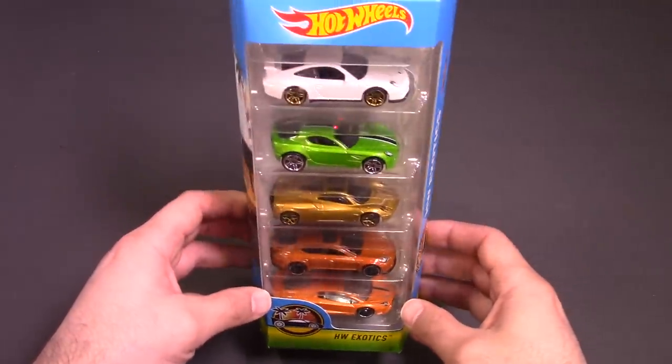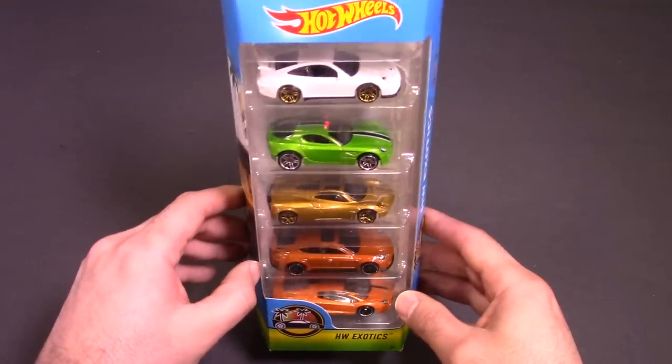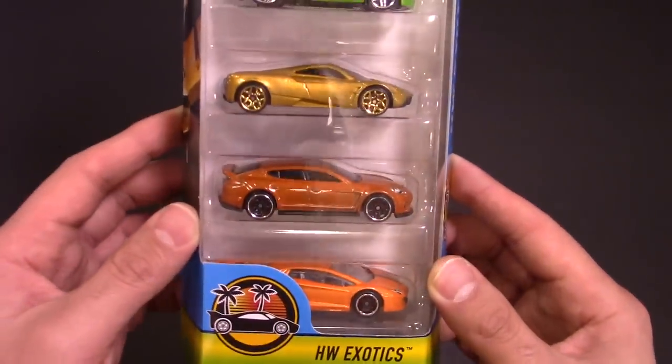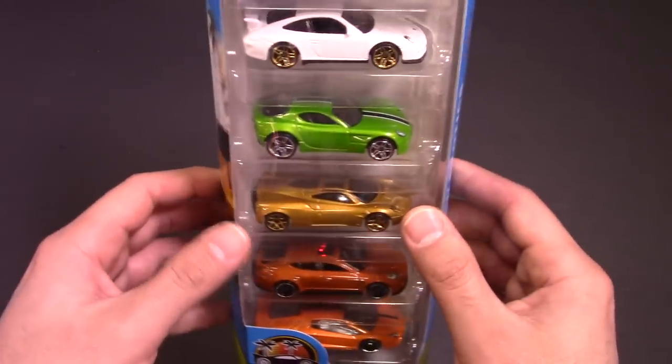I've got a brand new package here. I've still got my regular ones that were featured in the pool and those ones are just on display for now. But these are the five pack cars. We've got a Lamborghini Aventador, Porsche Panamera, Pagani Wari.